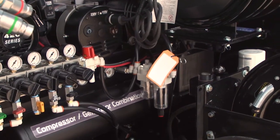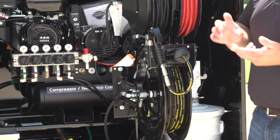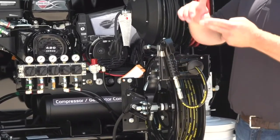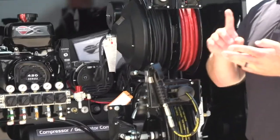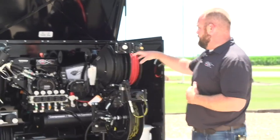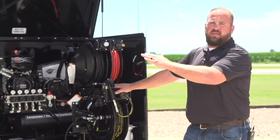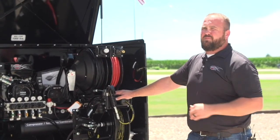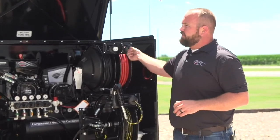This reel here is our grease system. So just to recap: this trailer has fuel, diesel exhaust fluid, two fresh oils and a reclaim system, and also a pneumatic grease system. The compressor generator is obviously powering all those pumps and systems, and along with that we've got 50 feet of electric and 50 feet of air.